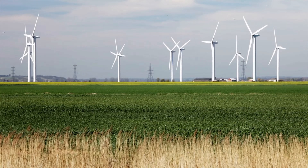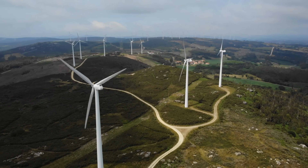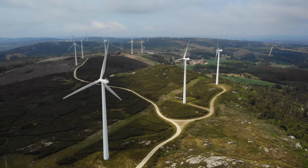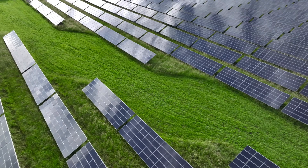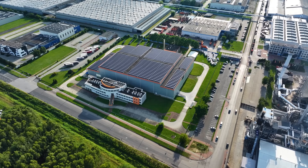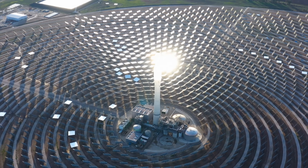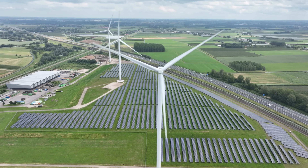Wind power is of course not the only renewable energy source, but it's the one that is most controversial. What about the others? Photovoltaics, for example — solar power is quiet, invisible, and can be installed directly on house roofs or brownfield sites. That's why there are fewer conflicts here.